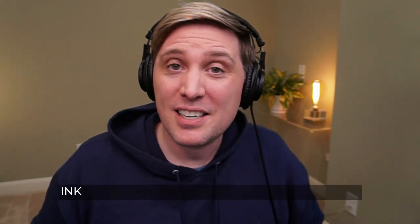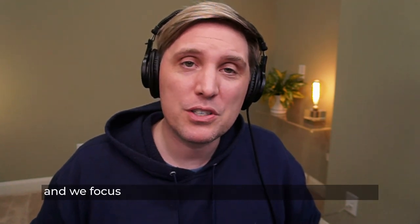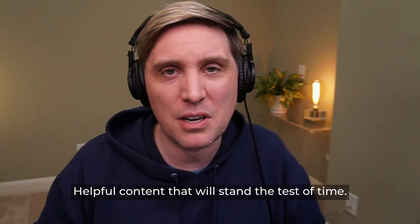INK is the pioneer of natural language optimization. We focus on creating what Google is truly looking for and what makes users delighted: helpful content that will stand the test of time.